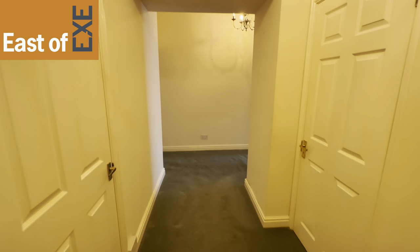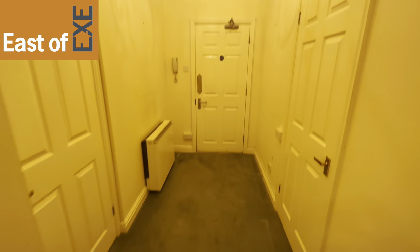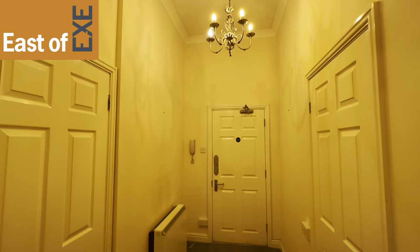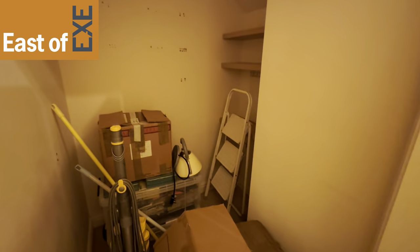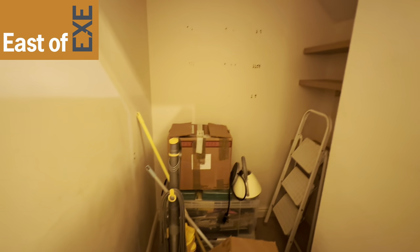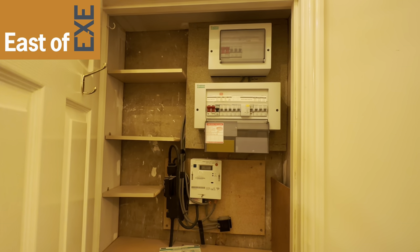Coming in through the front door we come into this large entrance hallway. The first section has a night storage heater and entry phone, lovely high cove ceiling, and doors to two storage cupboards. There's a really deep cupboard with some plumbing in here so it could be used as a utility room, with extractor and light. The cupboard to the other side is a shallow cupboard that houses the electrics.